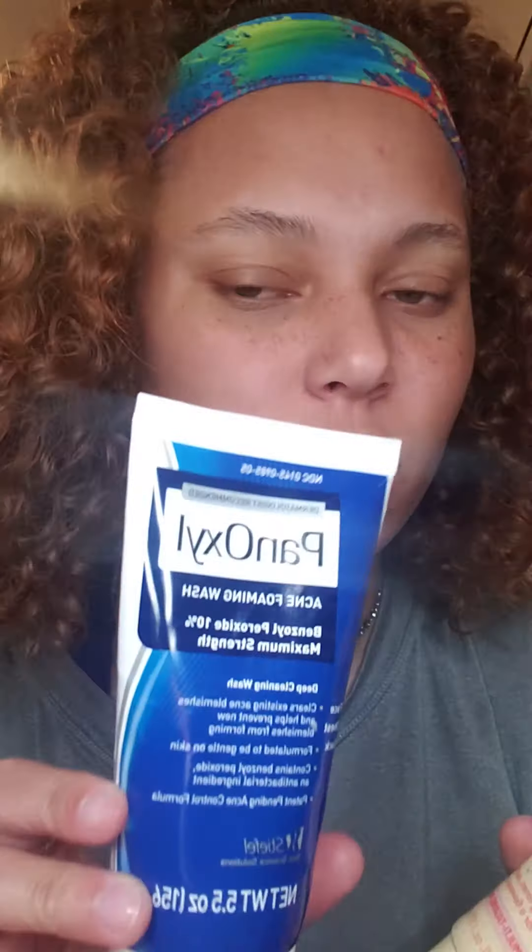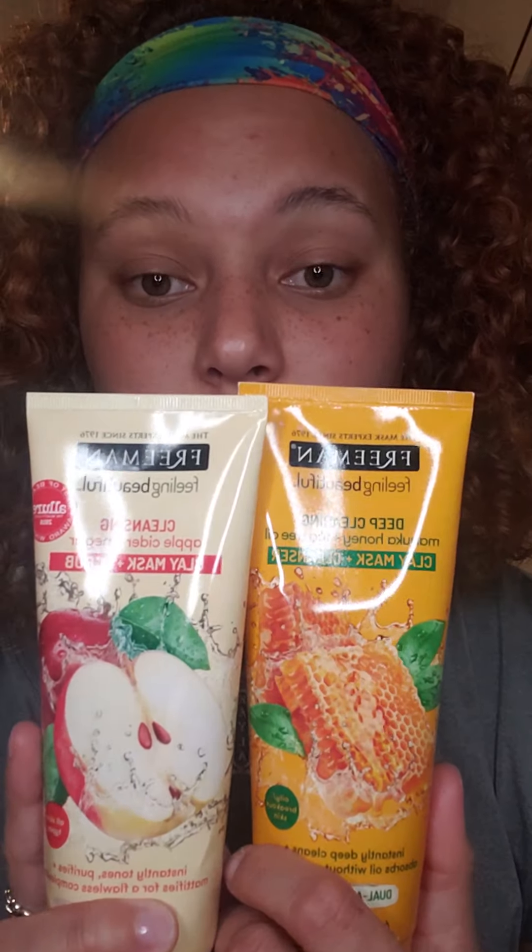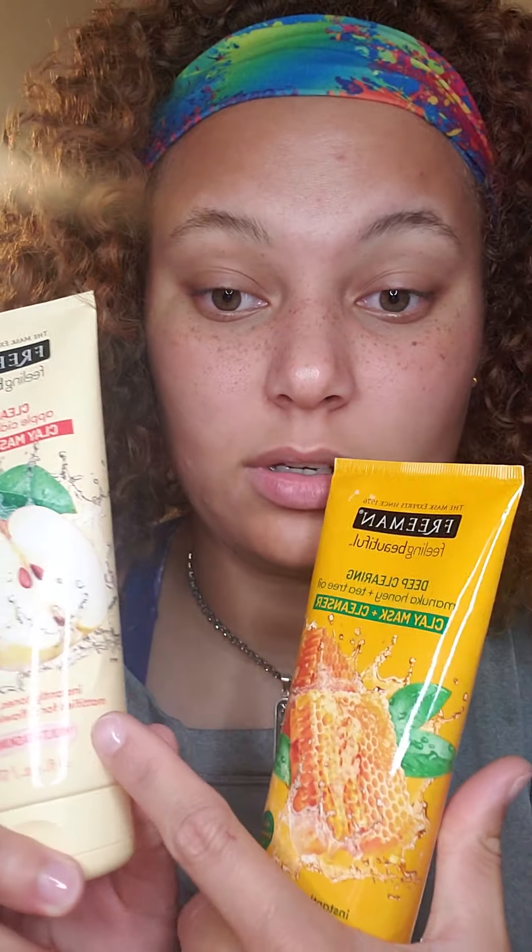This one by Freeman, 'Feeling Beautiful' — these masks are great. They're cheap, you can find them at Walmart or Target. They tell you the skin type on the label, there's a little circle. This one is for all skin, this one's for oily. Three things about them: they're cheap, they last like three years, and there are so many different ones you can mix and match and triple mask.